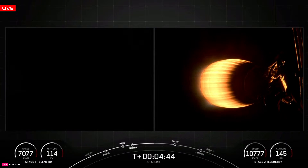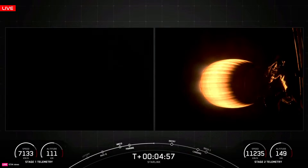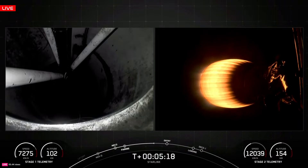The first stage is now beginning its descent back down to the drone ship. The second stage is now traveling over 11,000 kilometers an hour, passing 148 kilometers in altitude. SpaceX no longer provides live coverage of Starlink deployment, unfortunately, but there will be one more burn of the second stage. That second burn is expected to begin 54 minutes 9 seconds into flight, followed by payload deployment at 1 hour 5 minutes 18 seconds into flight. We'll be staying live through the first stage landing.